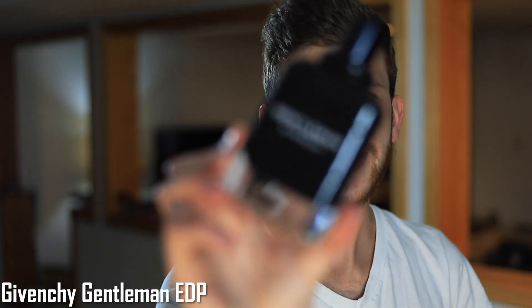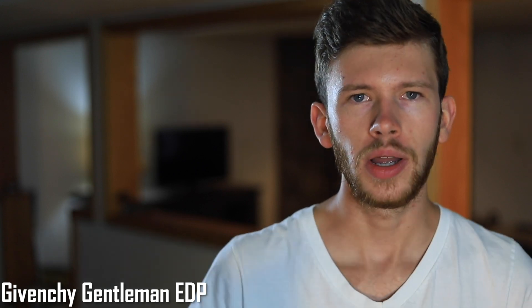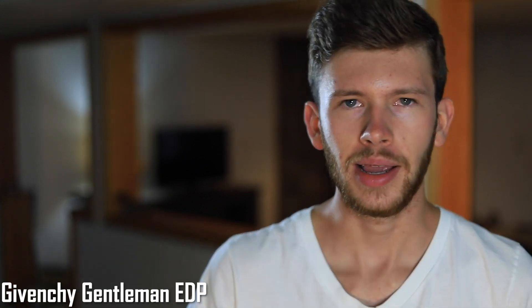Second to last, we have Givenchy Gentleman EDP — a beautiful scent that does get compared to Dior Homme Intense, though I find them quite different. DHI is more of an evening, date-type fragrance with a mysterious quality, whereas Gentleman EDP is more of a daytime scent, a bit fresher, more wearable, and more mass-appealing. Still, the dry down is where this fragrance shines — it gets warm and creamy and just smells incredible.